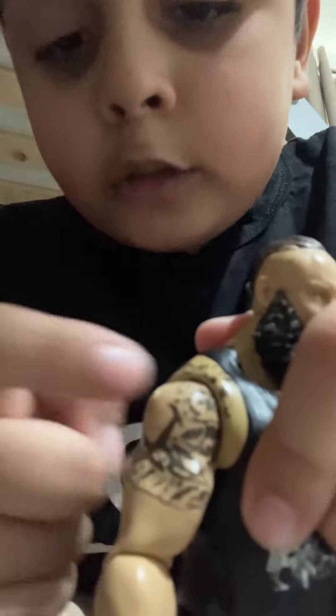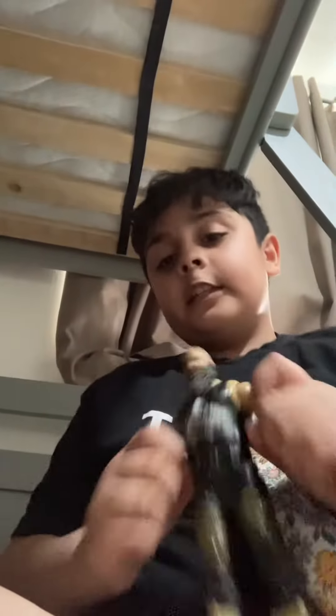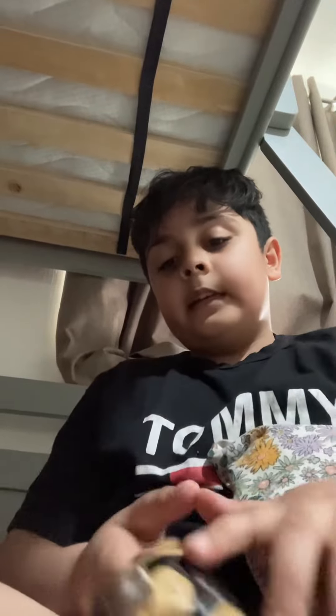As usual, second video of the day. So if you know WWE, you might know this guy — if you know it very well. His name is Braun Strowman, yes, exactly. So you can see this is a very good one.